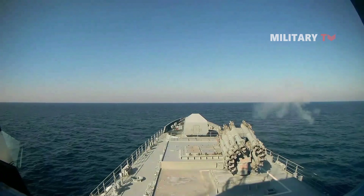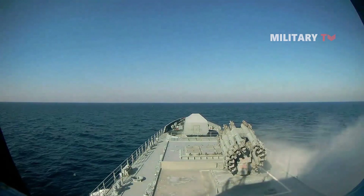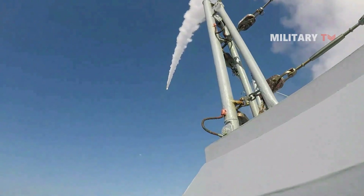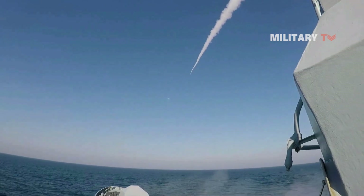The Shtil-1 shipborne multi-channel medium-range air defense missile system is designed to provide all-around collective protection of naval groups and ship convoys, as well as individual protection of carrier ships from attacks by anti-ship missiles, aircraft, helicopters, boats, and vessels.